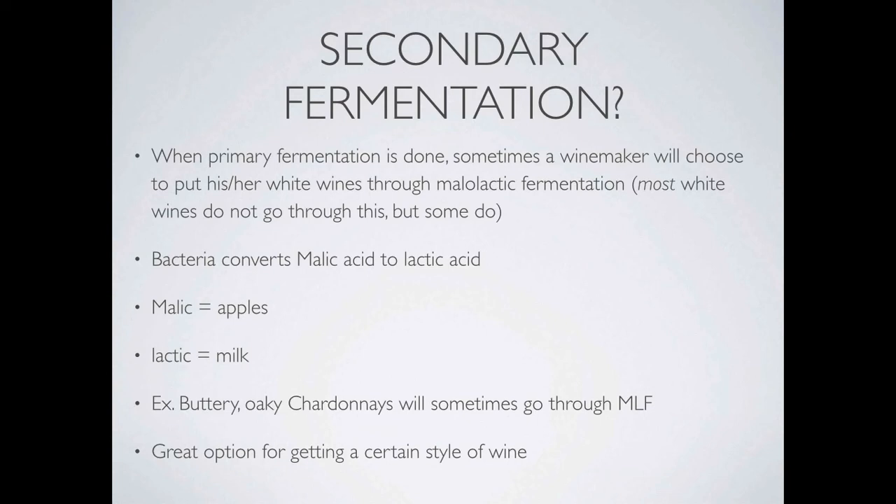For example, this is usually done with those big, oaked, buttery, creamy Chardonnays. This is not done for something like a sharp, crisp, citrusy Riesling. Almost all red wines go through this process, but most white wines avoid it. Most white wines retain a sharp, citrusy, bright acidity — and you get that with malic acid.